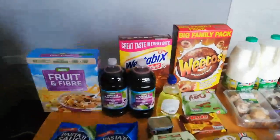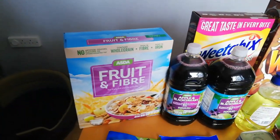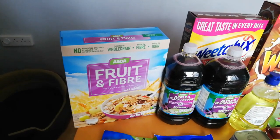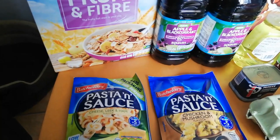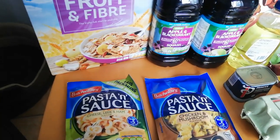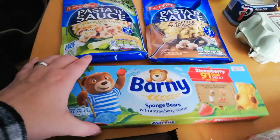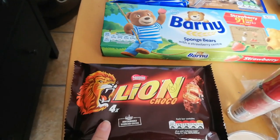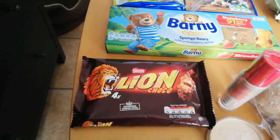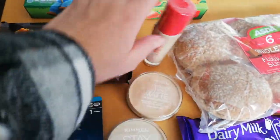The apple and blackcurrant squash is sin free. The fruit and fibre - you can have 40 grams for your Healthy Extra B. The pastry sauces: the cheese and leek and ham is two and a half sins, the chicken mushroom is half a sin. The Barney Bears - the one with strawberry centre - are five sins each. The Lion Bars are 10 sins.